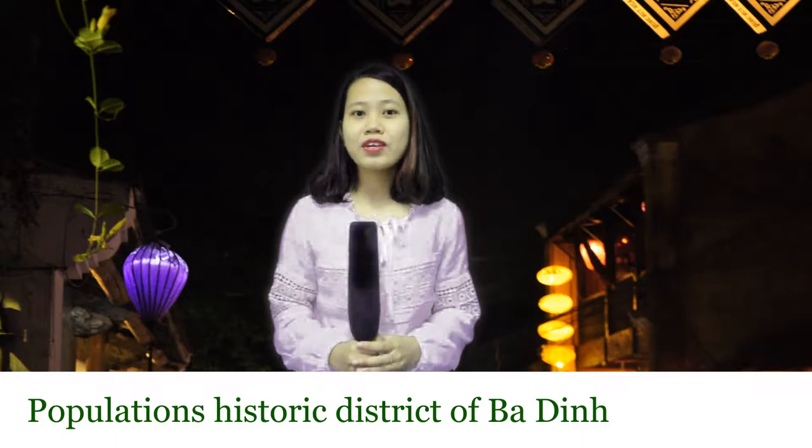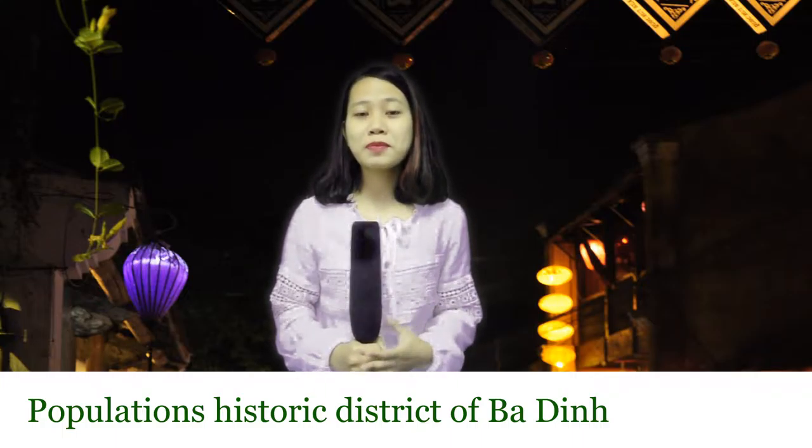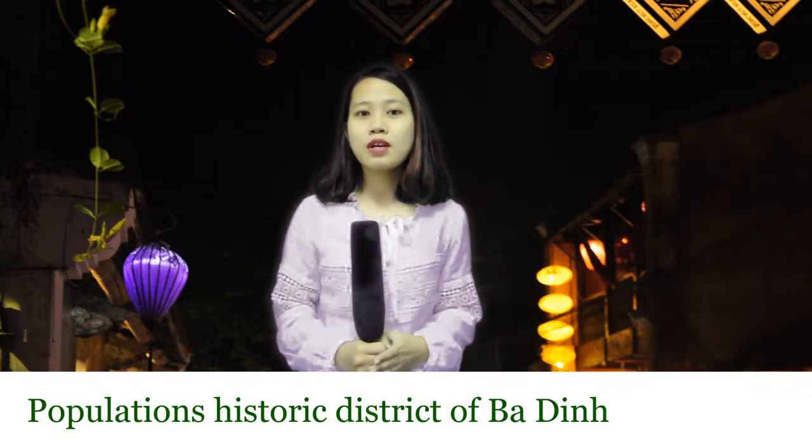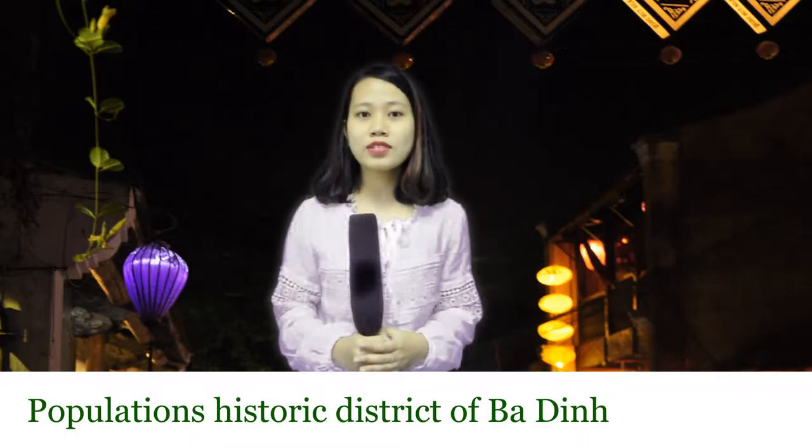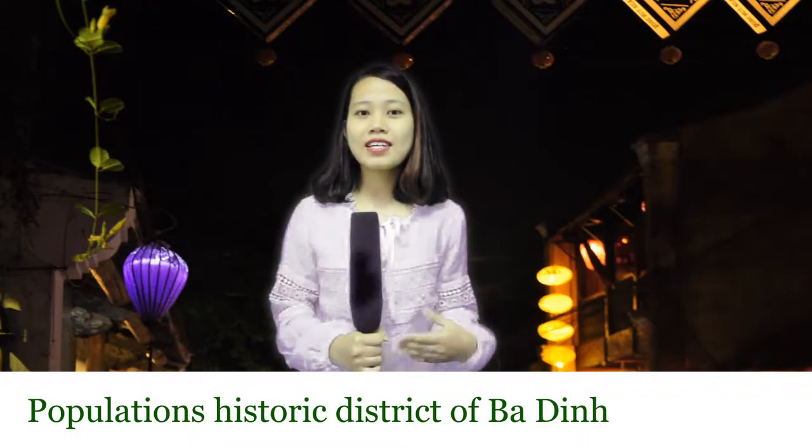Now we are going to discover an architectural complex of Ho Chi Minh Mausoleum, which includes the One Pillar Pagoda, Ho Chi Minh Museum, and the Stills House of President Ho Chi Minh. Let's get started with information about the Stills House.